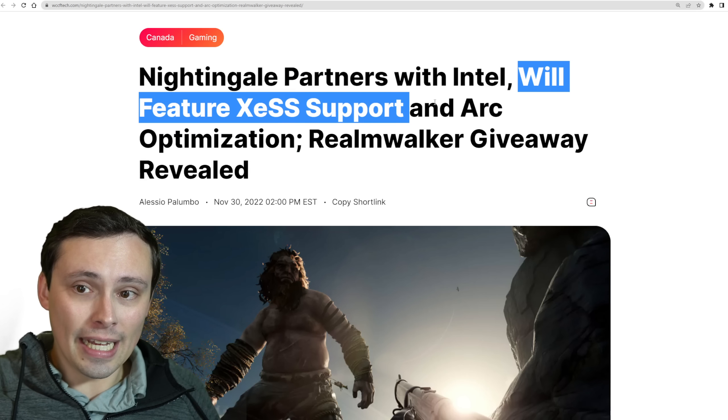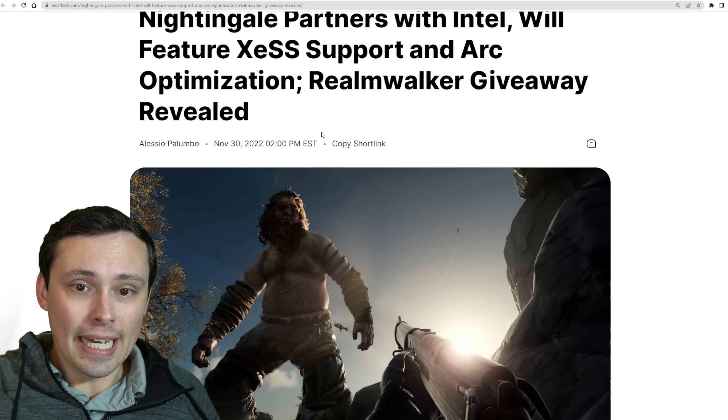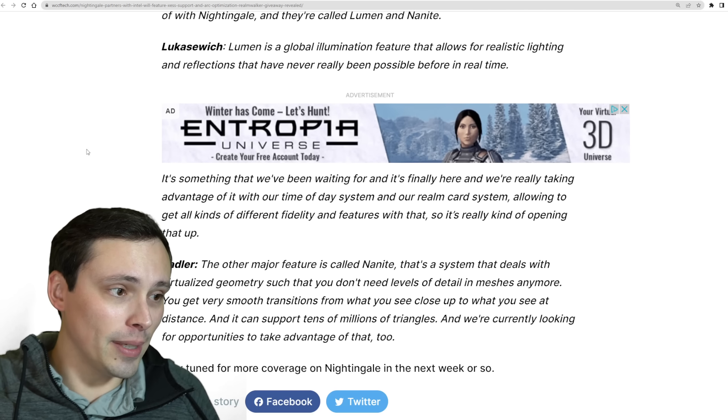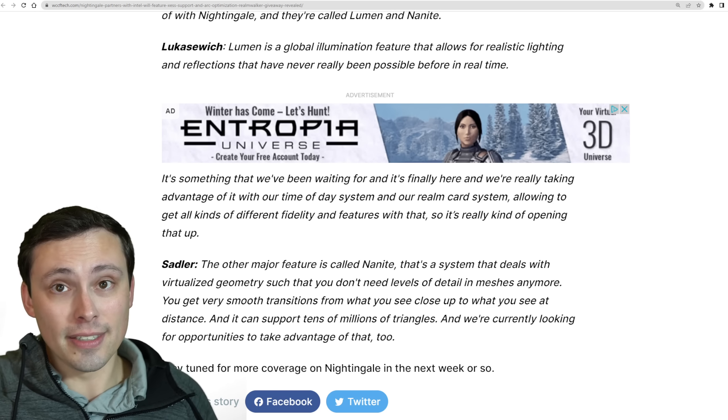We're also seeing Nightingale partnering with Intel to feature Intel's XeSS support and ARC optimizations in their upcoming game. Interesting stuff there — I hope all of you have an excellent day.